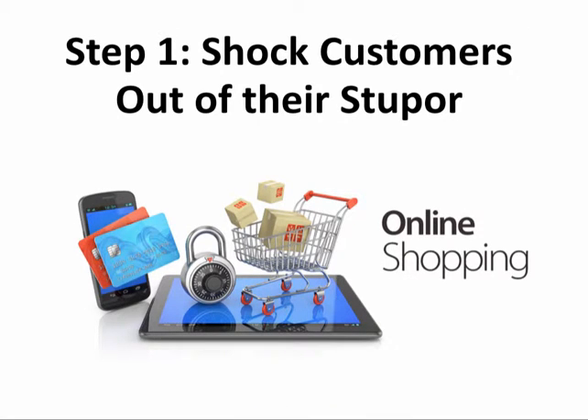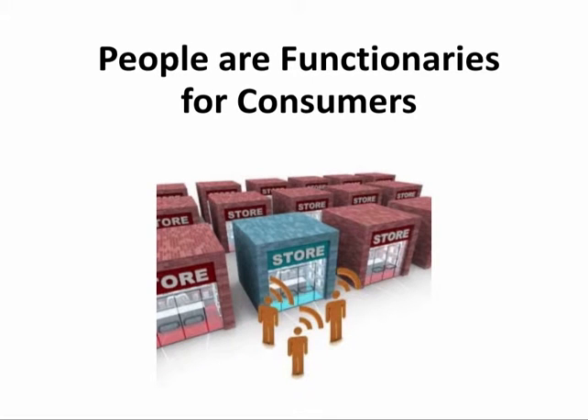So step one: you're going to want to shock your customers out of their stupor. Most businesses that work online today understand this change in our basic societal fabric. The biggest companies like Amazon, Alibaba, eBay, and others have responded by making their interactions with customers seamless. When you use one of these sites to buy goods or services, you never have to talk to a real person. Over time, this is conditioning people to accept the sterile, antiseptic way of doing business as the norm rather than the exception.